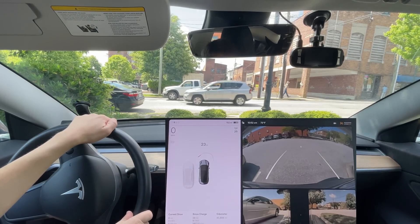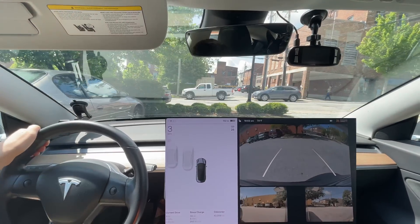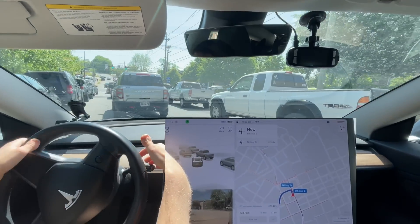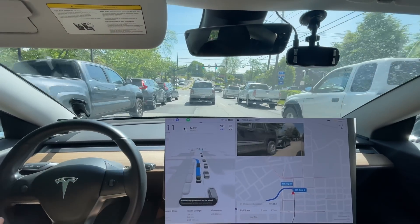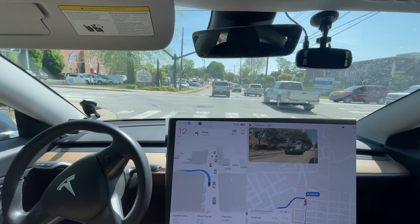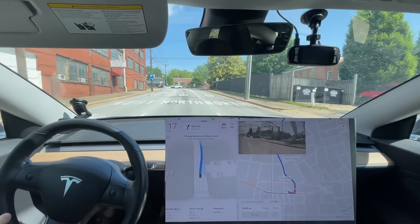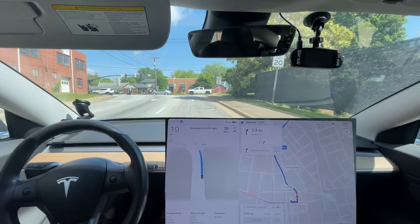Okay, everyone, we are back to do our oldie test and we're just gonna see how it does. So far today it's done pretty well. Nothing overly crazy and dumb. Everyone else is just kind of no bad luck of the draw. Yeah, that did fine.